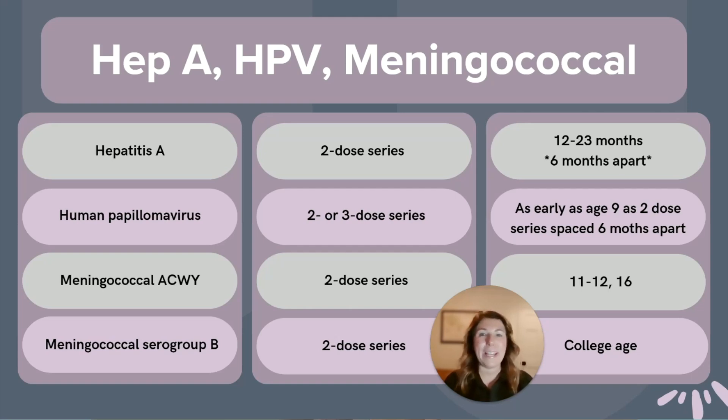The meningococcal ACWY is a two-dose series given around 11 to 12 years old, and again at age 16. There's another meningococcal vaccine called the Serogroup B, which covers a different strain of meningitis, and this is typically given to college-aged adolescents as a two-dose series.